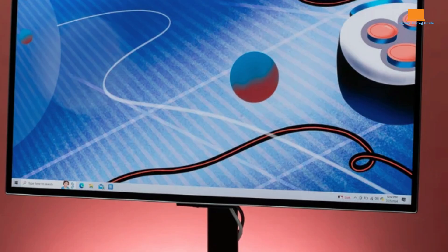Despite these minor shortcomings, the Alienware AW3423DWF is an exceptional gaming monitor that offers a truly immersive and visually stunning experience. Its combination of high-performance OLED technology, sleek design, and advanced features make it a top choice for demanding gamers and enthusiasts. Whether you're a competitive gamer or simply enjoy watching movies and TV shows, this monitor is sure to impress.